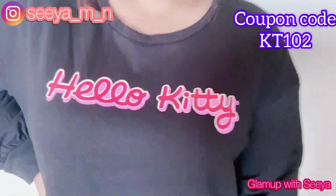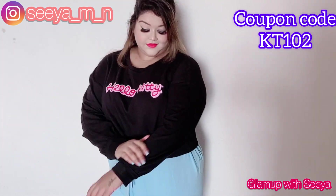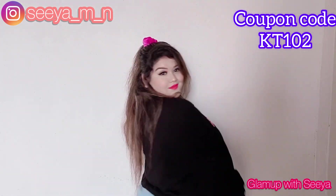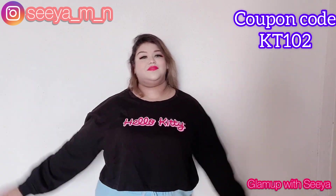Next we have this cute crop sweatshirt. It's black, full sleeves, and absolutely amazing. This is summer-friendly — it's not thick, you won't sweat in it. It's nice and loose, cute and simple. It has a simple Hello Kitty logo written on it.